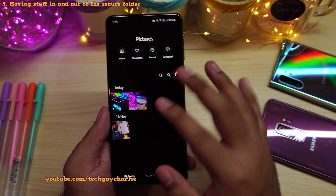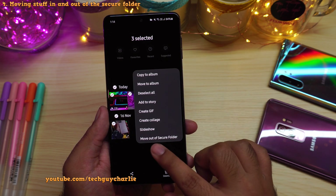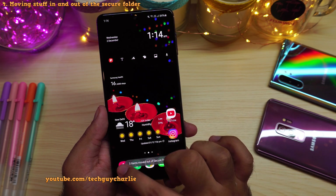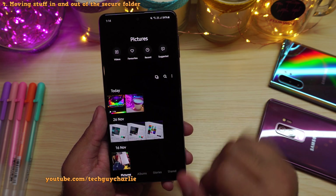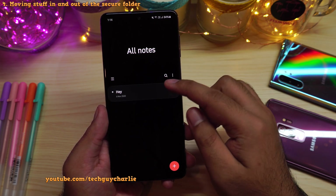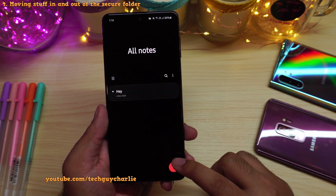You can also move these files back out again. I'll tap on these three dots and select move out of secure folder. Once again, they will disappear from the secure folder and they will be visible in the main gallery. So let's open up the main gallery — here is the photo that we shot in the secure folder, and now it is visible in the main gallery. The exact same thing can be done for Samsung Notes — select, tap on these three dots, and select move to secure folder.